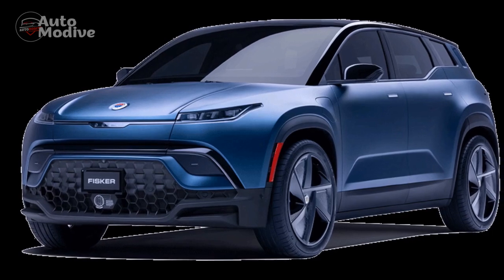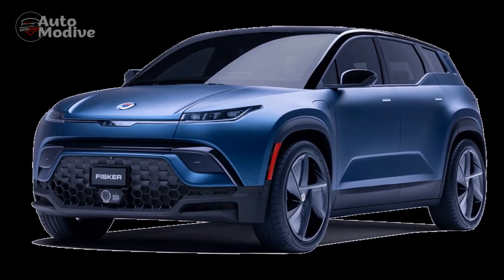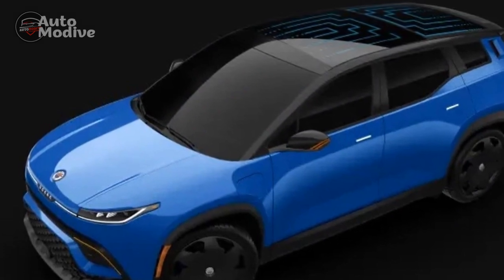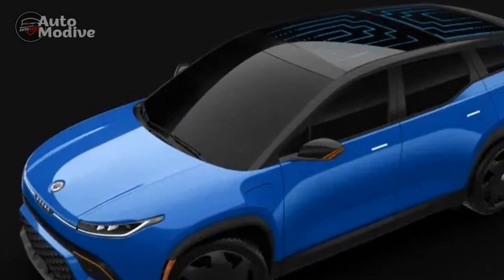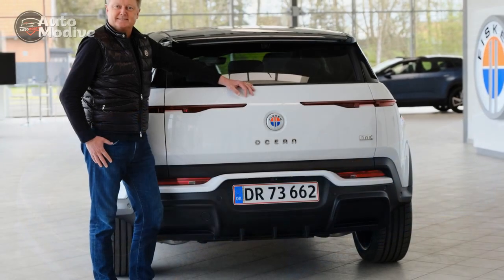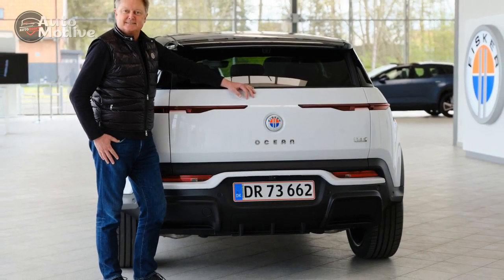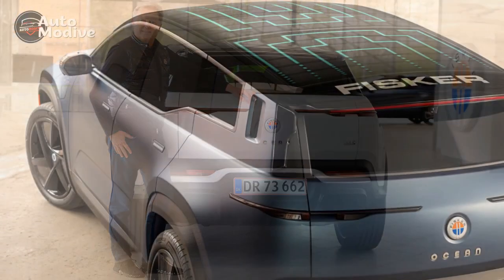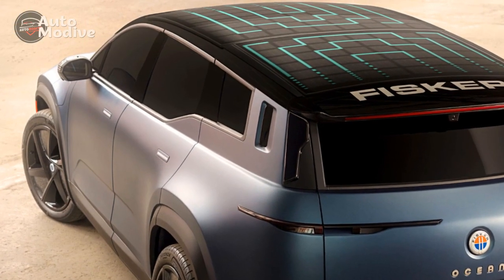With its striking design, exhilarating performance, impressive range, and commitment to sustainability, the Fisker Ocean stands out as a remarkable electric SUV. By setting an example with its carbon-neutral approach and innovative leasing program, Fisker Inc. showcases its dedication to making environmentally conscious choices accessible to a broader audience.